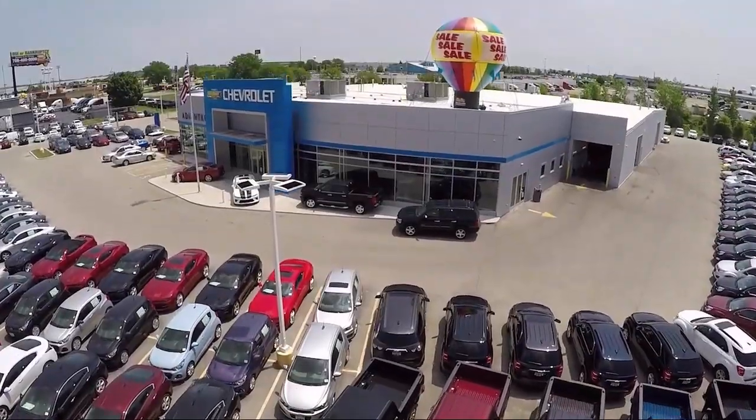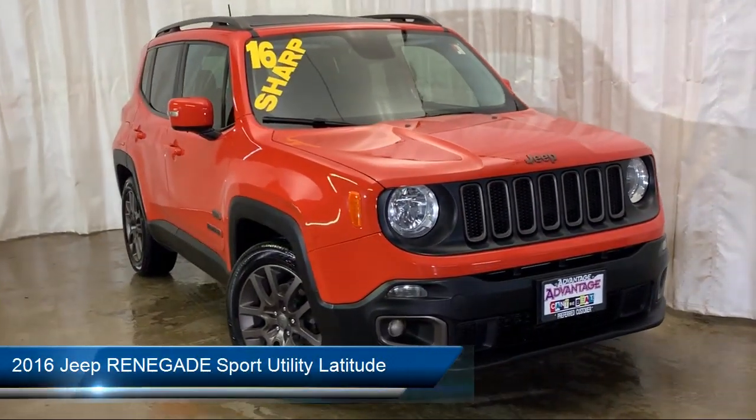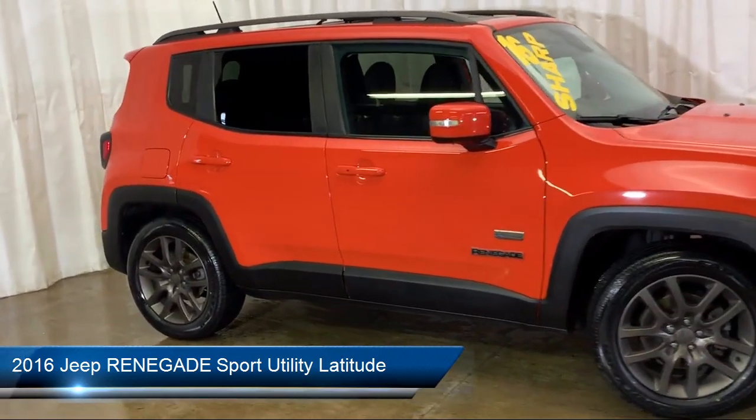Welcome to Advantage Chevrolet of Bolingbrook, and here's a look at another one of our great vehicles from our inventory. It comes equipped with Alloy Wheels, Electronic Stability Control, and Sirius XM Satellite Radio.